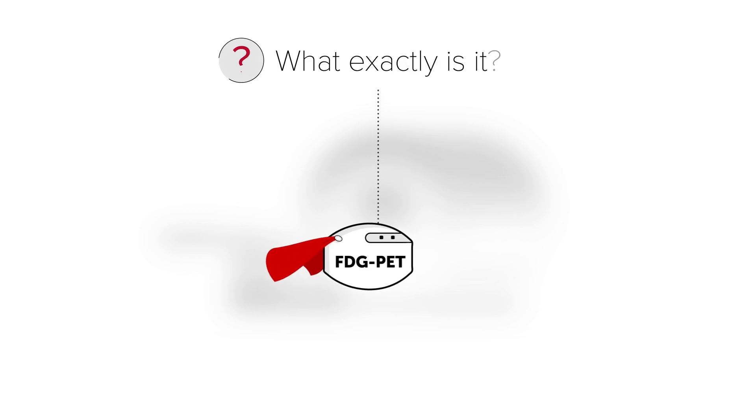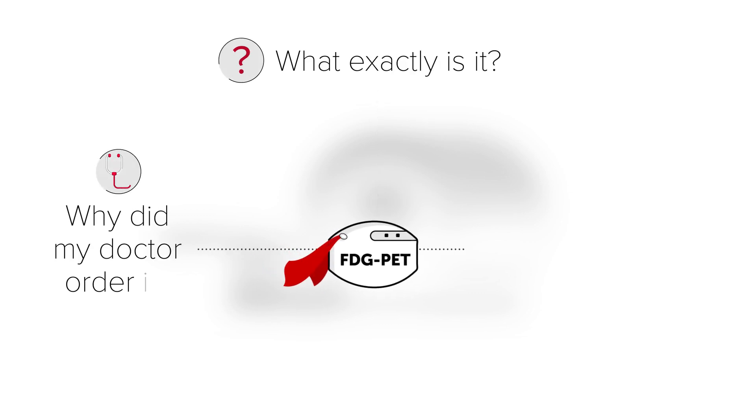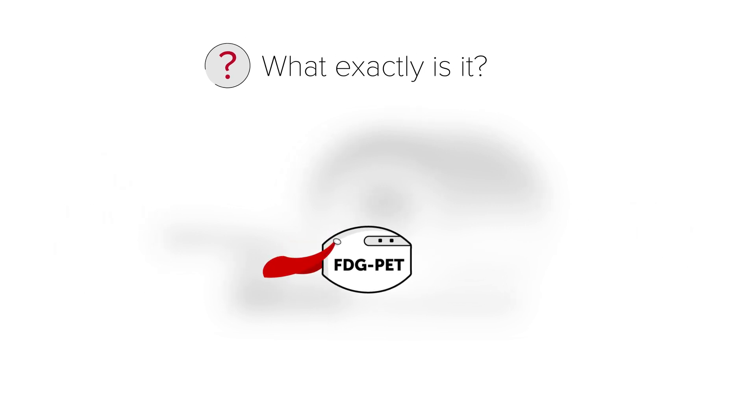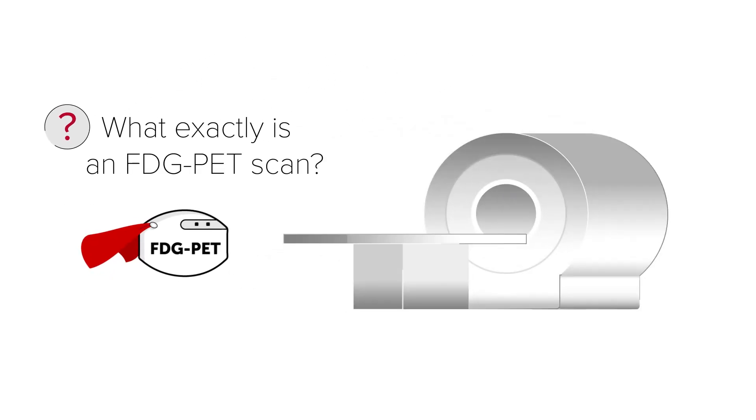If you're asked to have an FDG PET scan, you may have questions like: what exactly is it? Why did my doctor order it? And what can I expect? So let's start with the first one: what exactly is an FDG PET scan?